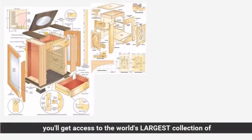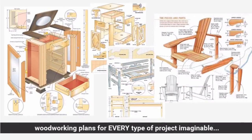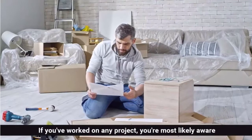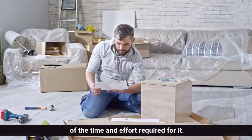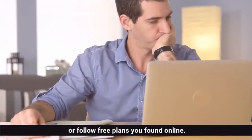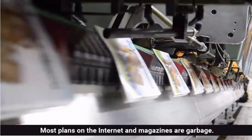In just a few short minutes you'll get access to the world's largest collection of woodworking plans for every type of project imaginable. If you've worked on any project you're most likely aware of the time and effort required for it and it can get frustrating. I'm talking about times when you have to wing it or follow free plans you found online. The truth is most plans on the internet and magazines are garbage.